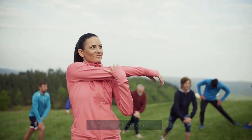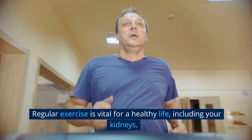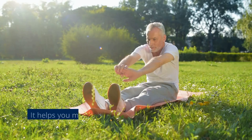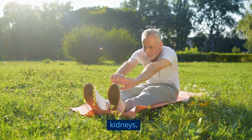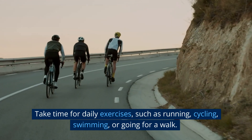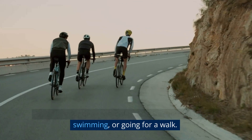Number 4: Stay active and fit. Regular exercise is vital for a healthy life, including your kidneys. It helps you maintain optimal blood pressure for healthy kidneys. Take time for daily exercises such as running, cycling, swimming, or going for a walk.